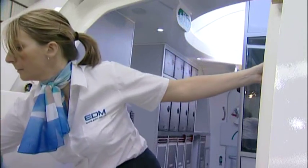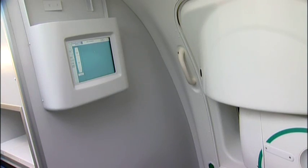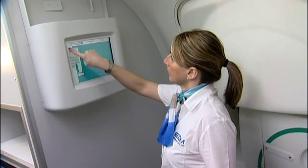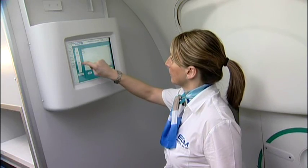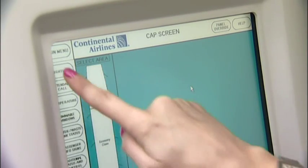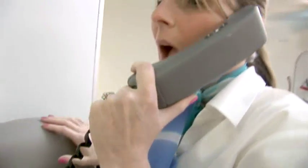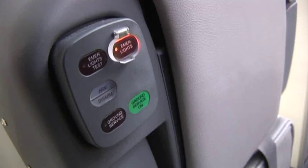As well as the main fully functional forward door, together with its slide evacuation system, the simulator faithfully replicates many internal features including cabin attendance panel, cabin interphone system, and attendance switch panel.